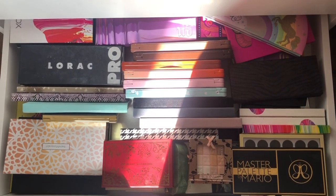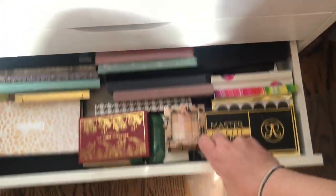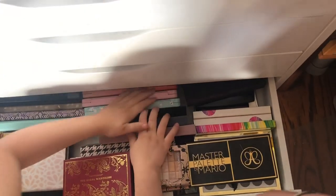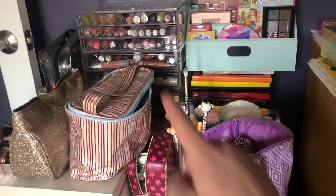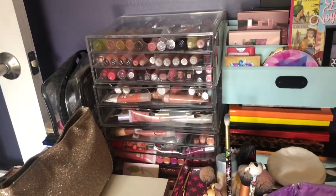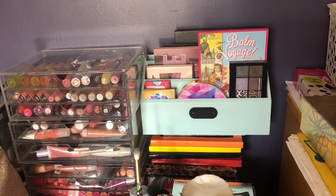On top of the Alex six drawers is a tower of Muji drawers — all my lip glosses are in there. I have my magnetic palettes back there, and an envelope sorter up there with some more palettes.